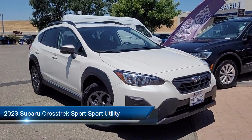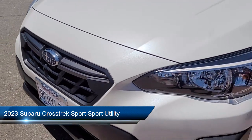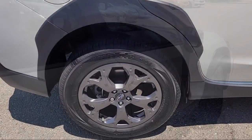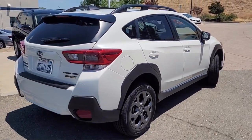It comes equipped with keyless entry, StarTex upholstery, heated front seats, rear view camera, roof rack, Starlink safety and security emergency communication system, and Starlink Apple CarPlay Android Auto.